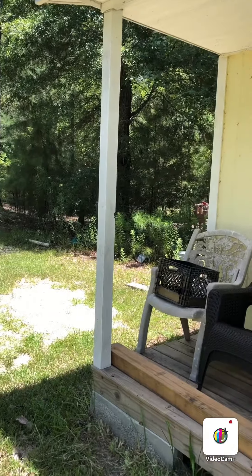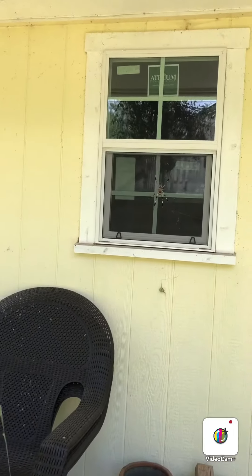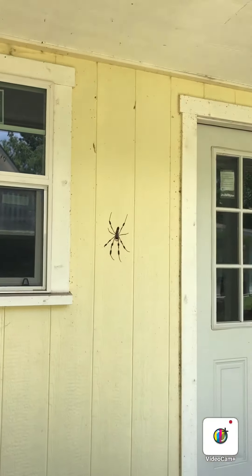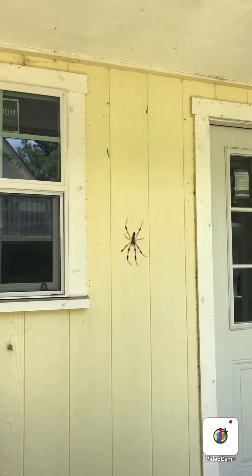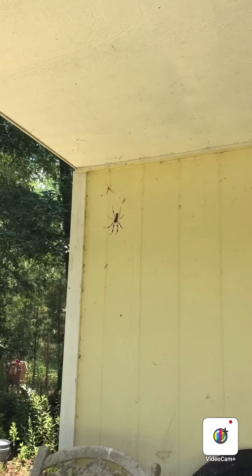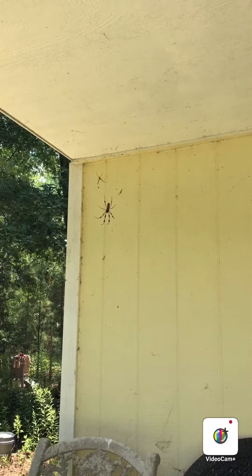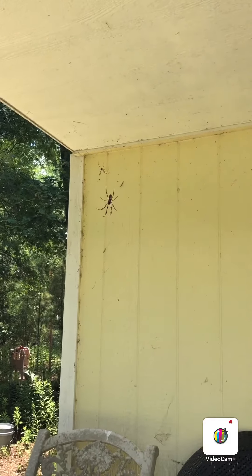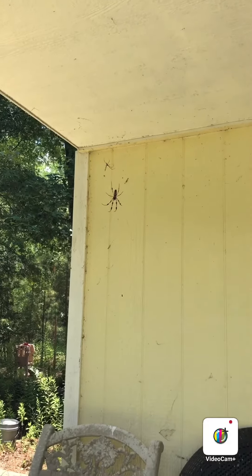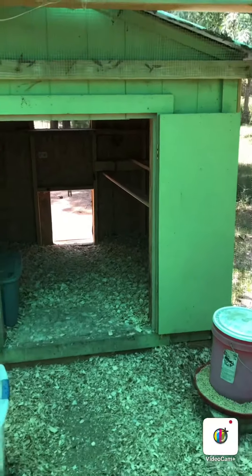Before we go out to the chicken coop to collect eggs, I want to show you something a little bit freaky. I think these are called orb weavers — I'm not sure — but they are literally everywhere. They tend to string their webs right about face level, so you walk through it and it scares the living shit out of you. Anyway, let's go to the coop.